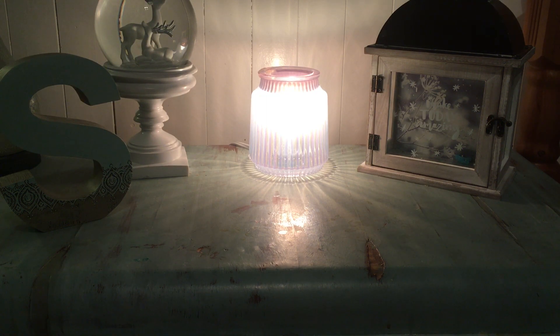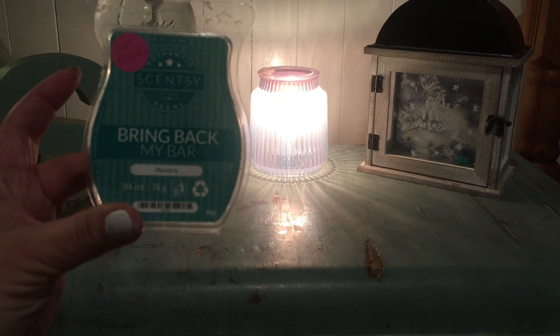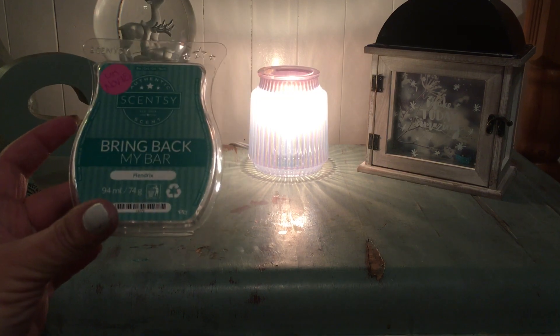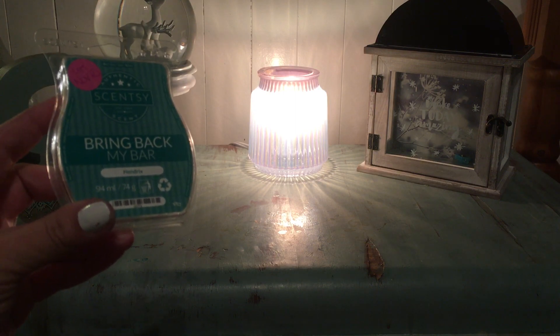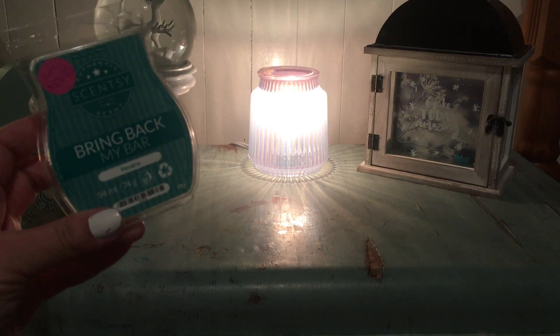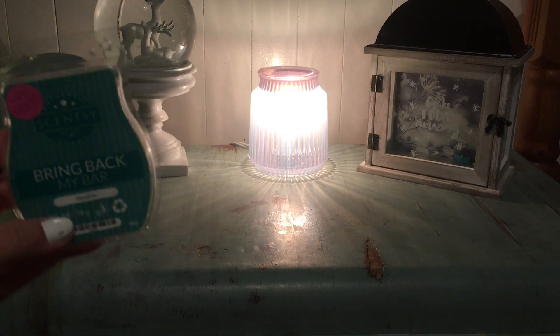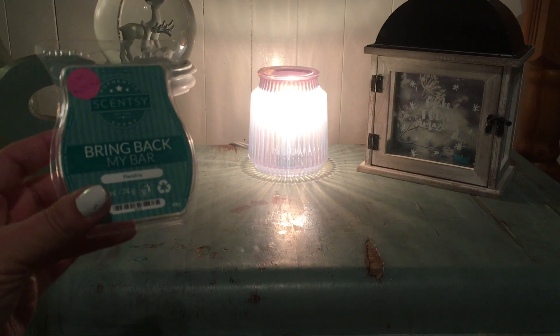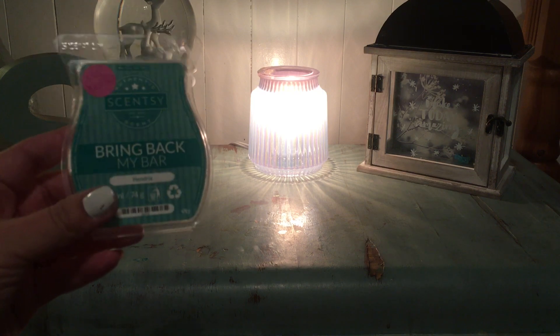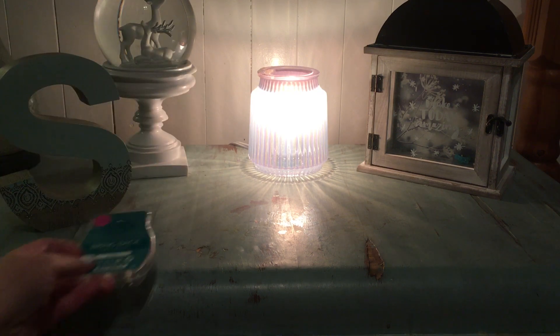My empties, and a few of my favorites and flops. Starting with Scentsy — my regular subscribers will know that this is my all-time favorite Scentsy bar, Hendrix. Love this. Unfortunately my man friend has also fallen in love with this; it's all he ever wants to warm at his house.